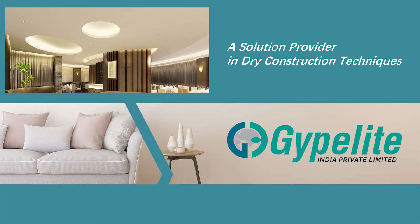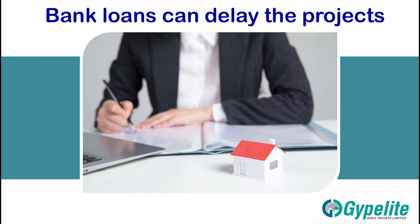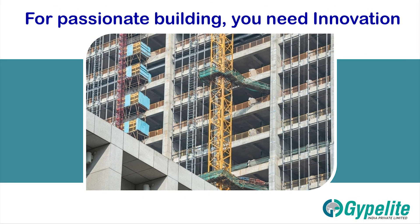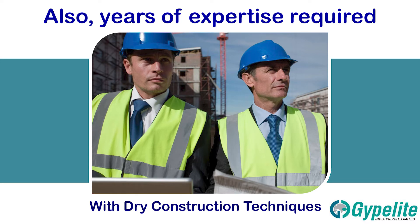Jipolite India Private Limited, a solution provider in dry construction techniques. Building a home takes time, and bank loans can delay the projects. For passionate building, you need innovation to gain trust over customers, you need fast deliveries.